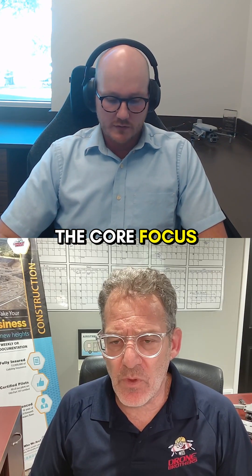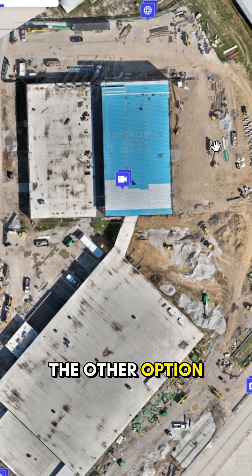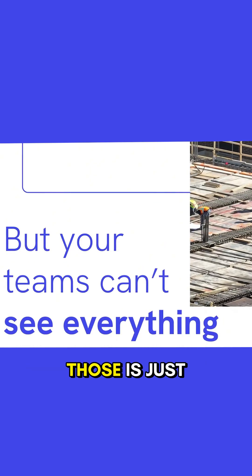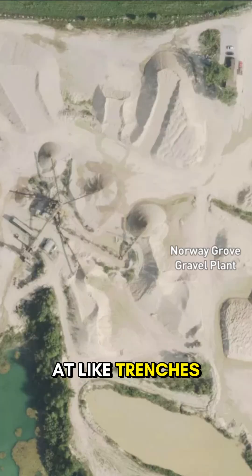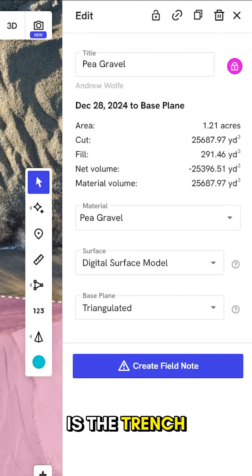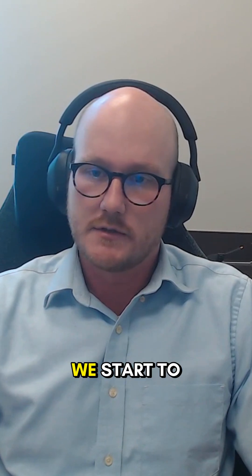Yeah, so currently the core focus is aerial mapping, getting consistent maps. The other option is safety monitoring, so we're trying to get multiple departments to look at the same data. One of those is just pictures, but also the aerial maps. We'll have the safety team look at trenches, for example — we can see elevations on our maps so we can see how deep a trench is. Do we need any barricades there? So there's that safety element that we start to bring into our process right now.